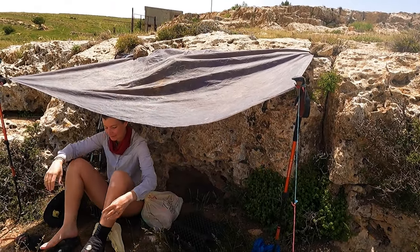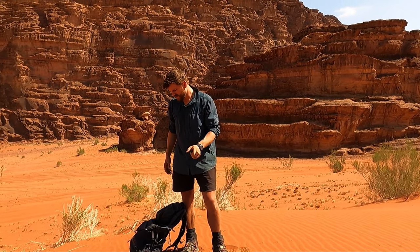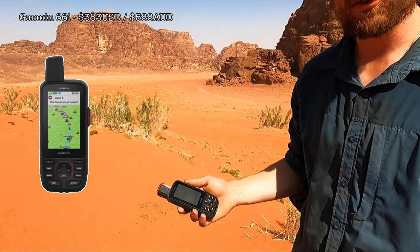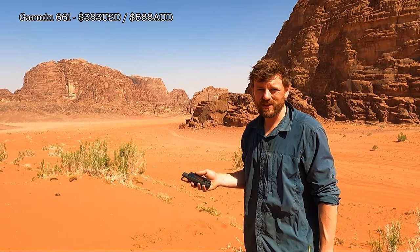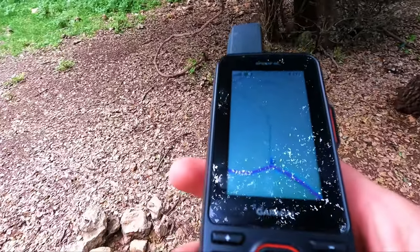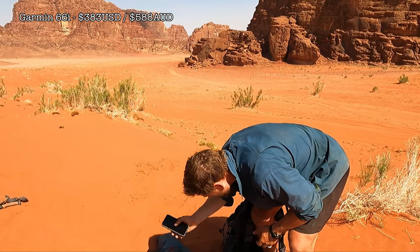The tarp has been really useful on the Jordan Trail — I'd highly recommend it. We've used it for cover loads of times. When the sun gets right above us and there are no shaded areas, you can just disappear under it. The Garmin — I've spoken a lot about it. Could you get away without it? Probably. Would it be a lot more dangerous? Yes. Has it made navigation a lot easier? Absolutely. It's worth its weight in gold and gives you the ability to call for SOS and communicate by text message.